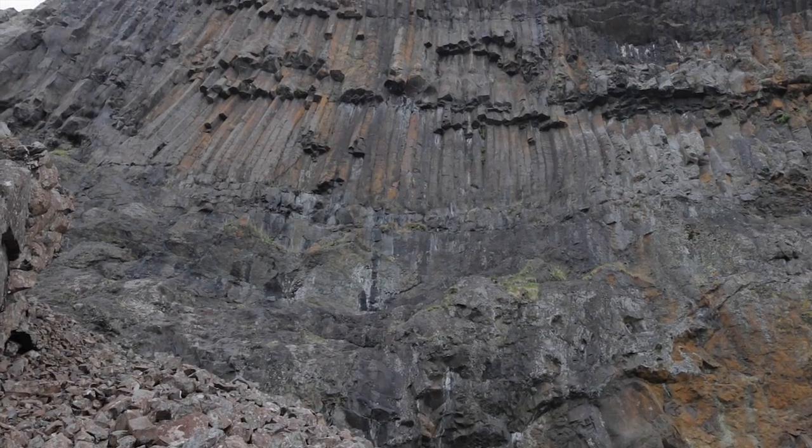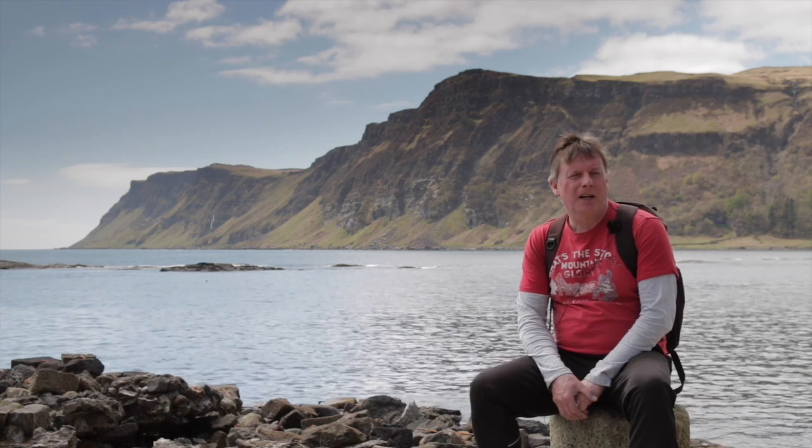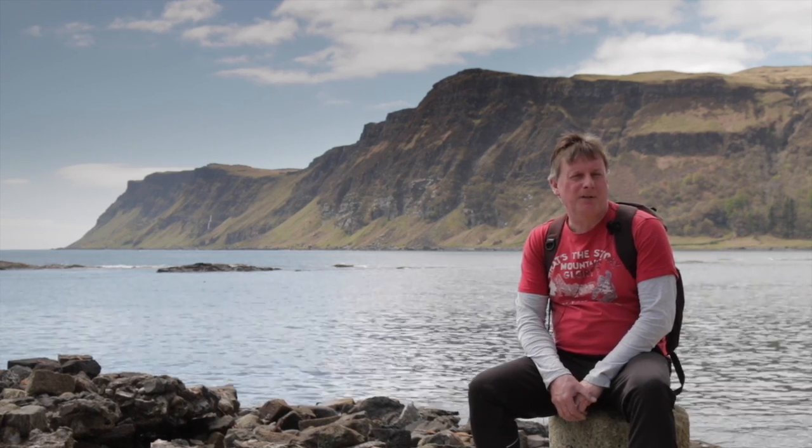Behind me you'll see cliffs. Those cliffs are composed of basaltic lavas that were poured out over 60 million years ago. Those lavas overlie sedimentary rocks of Cretaceous age, which was the era of the dinosaurs. So what we can see is quite a variety of rocks here at Carsegg — that's what we'll be looking at today.